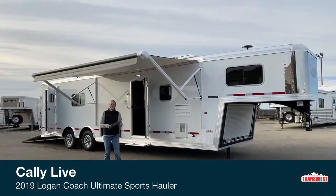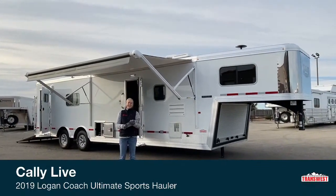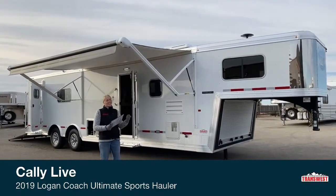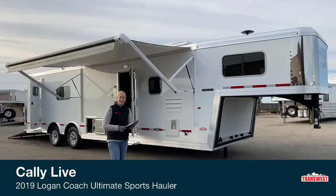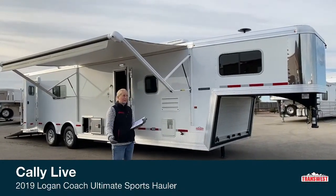Good morning and welcome to TransWest Truck Trailer in Frederick. My name is Callie Say and I'm here at TransWest in horse trailer sales as well as toy haulers. For those of you that aren't familiar with us, we carry a big range of Cimarron and Logan trailers.